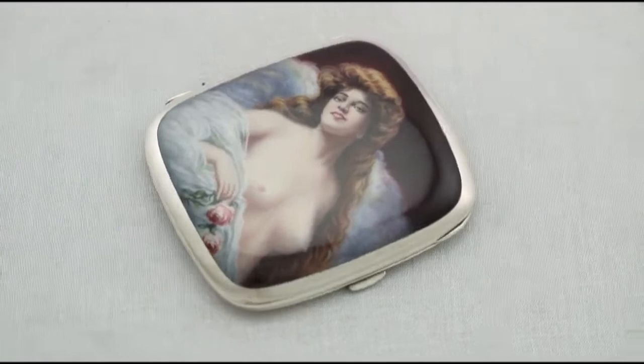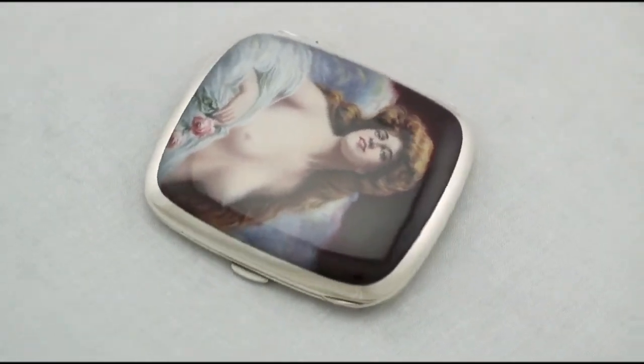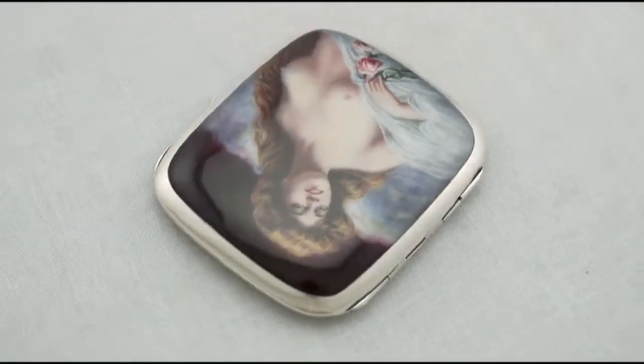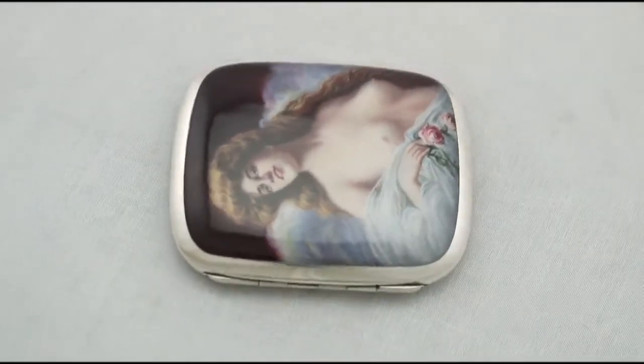Hello, my name is Andrew Campbell, welcome to AC Silver. This fine and impressive antique German 800 standard silver and erotica enamel cigarette case is quite an exceptional example.